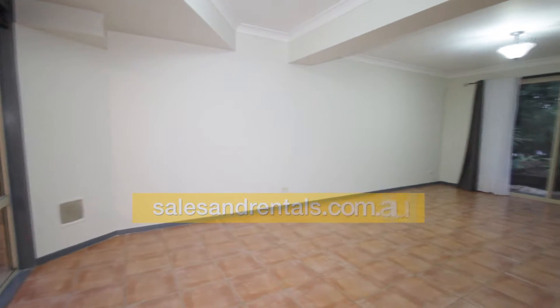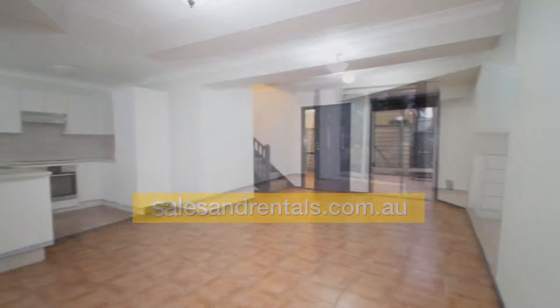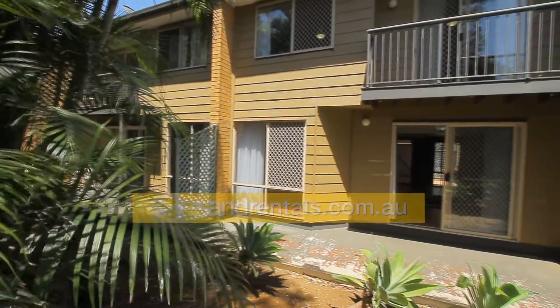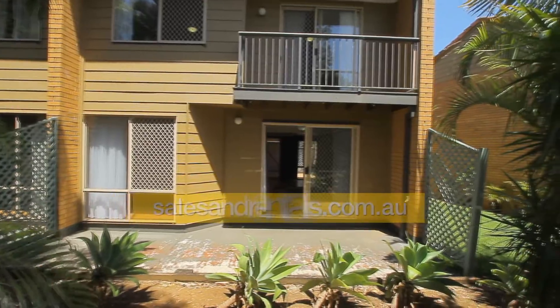Stepping inside, we've got a tiled living area, security screens on all windows and doors, new light fittings, recently tiled, recently painted, and new carpets as well. There's a courtyard at the rear of the building and a balcony to the upstairs bedroom.